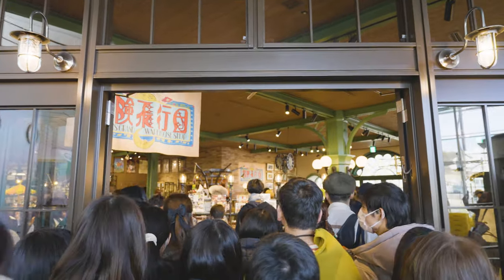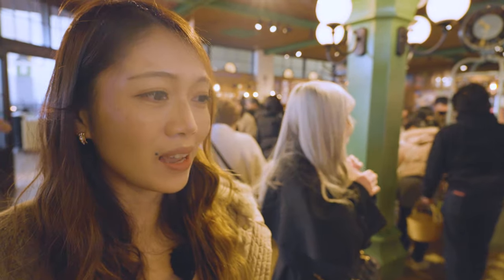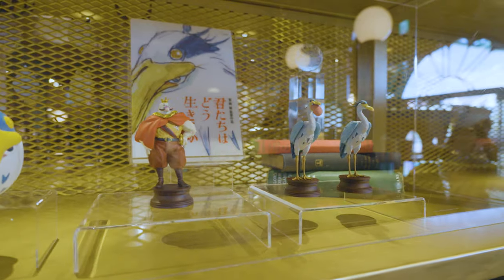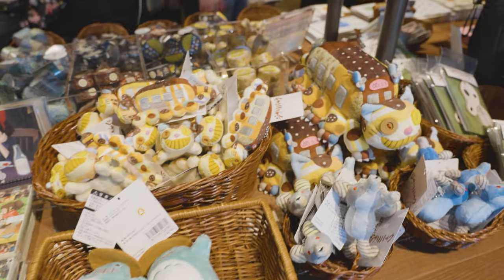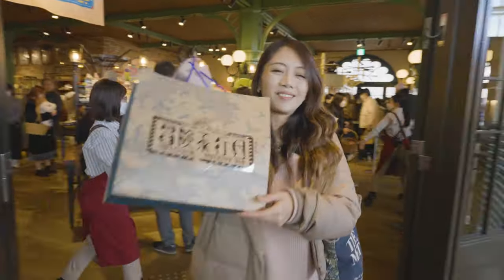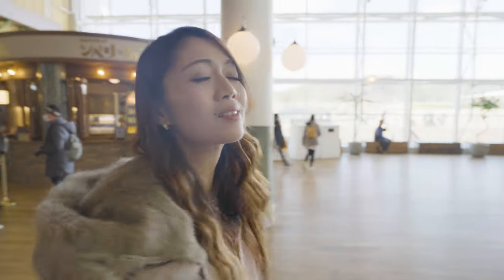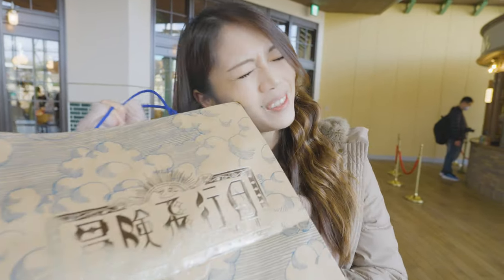Since we couldn't buy anything last time, when we first came here we went straight to the Slovenia store. They've added so many Boy and the Heron products here. It seems like a lot of other people had the same idea as us to visit the gift store first. We finally got this bag! Last time we couldn't buy anything because of the long queue. So today we finally bought a lot of souvenirs.